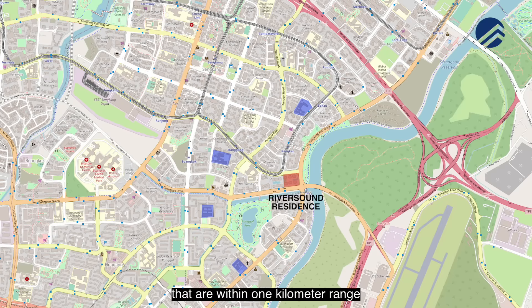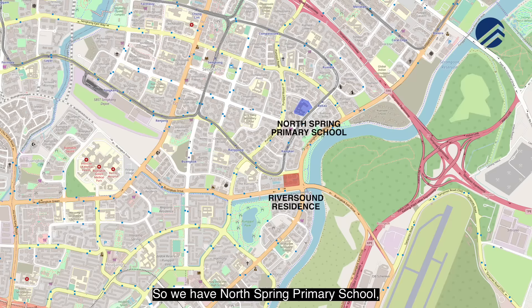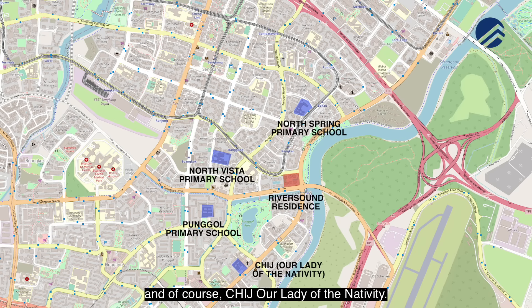There are four primary schools within one kilometre range from Riversound Residences — North Spring Primary School, North Vista Primary School, Punggol Primary and CHIJ Our Lady of the Nativity.